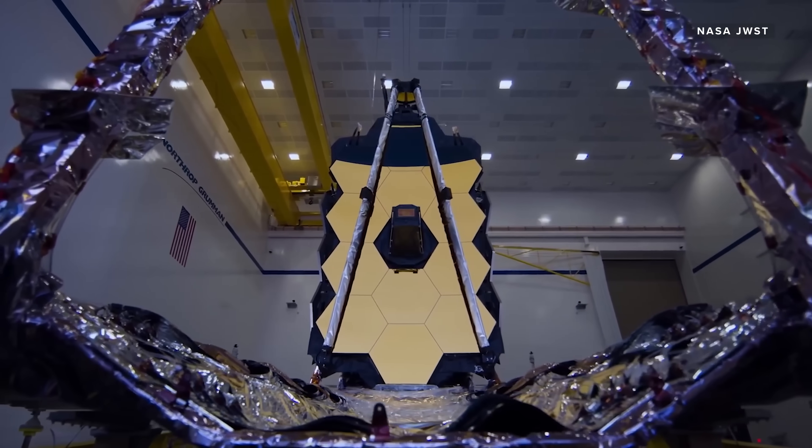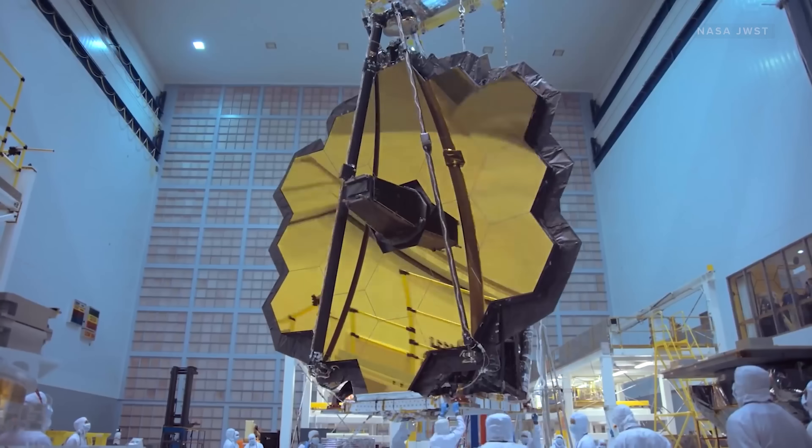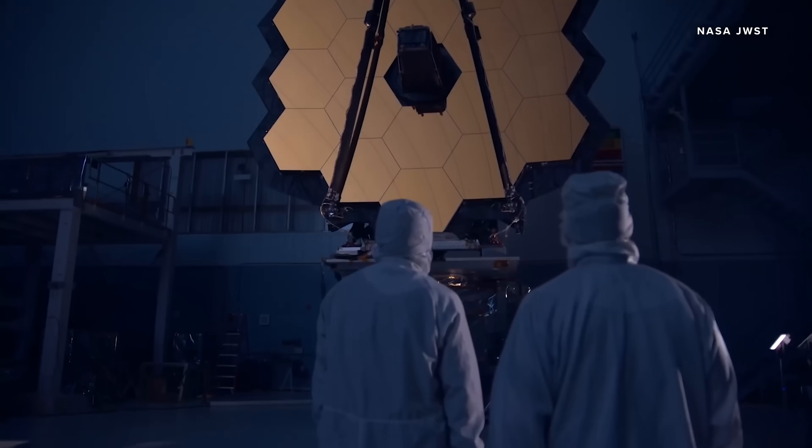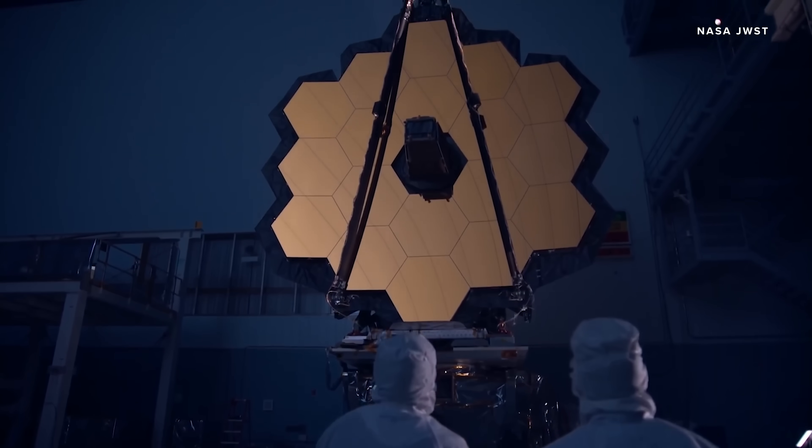What's worth 10 billion dollars and is about to unravel in space? No, Jeff Bezos isn't taking another post-divorce rocket flight. It's NASA's folding space observatory, the James Webb Space Telescope. It's covered in literal gold, and it's 100 times more powerful than Hubble. But it's also been mired in controversy. So why is this spacecraft such a big deal?